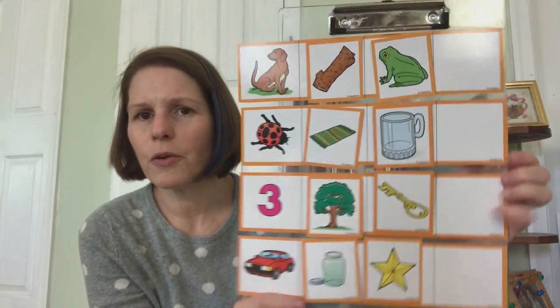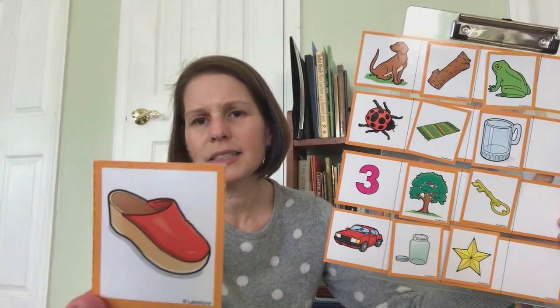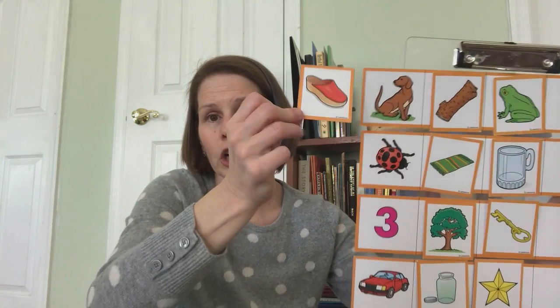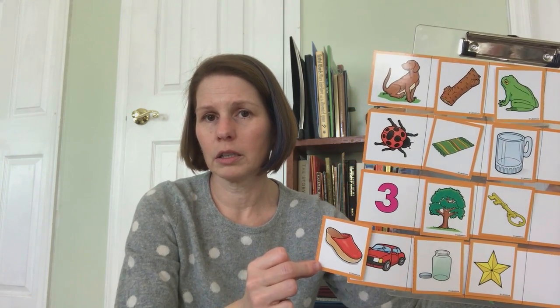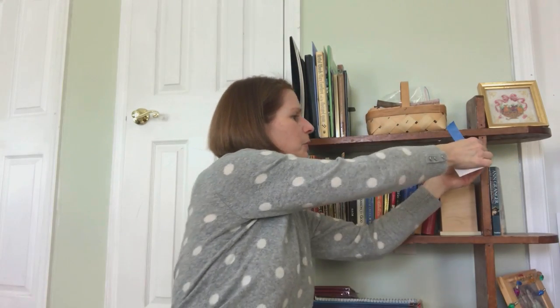We've just got four pictures left. Do you know what this is? It's a shoe — but do you know what kind of shoe? It's a clog. Clog-dog, clog-bug, clog-three, clog-car. Clog-dog — those two rhyme.